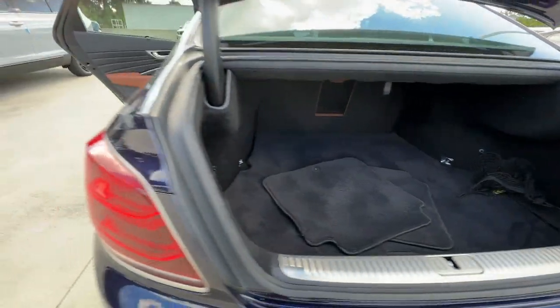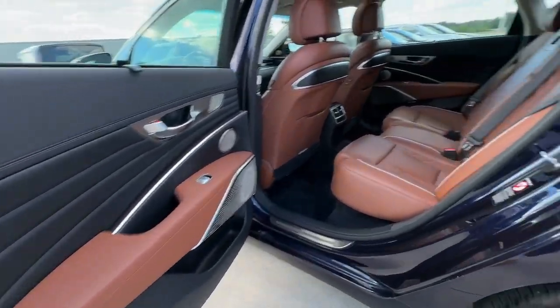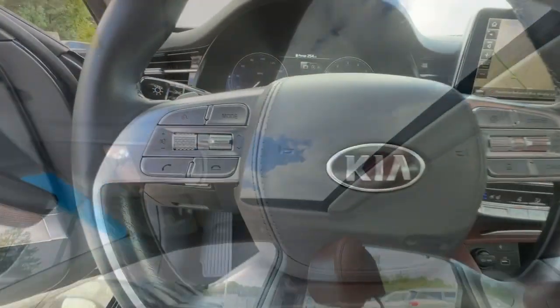Spacious and luxurious, this all-wheel drive executive sedan leverages driver assist and infotainment technology, a standard suite of amenities, and powerful performance to deliver unsurpassed passenger comfort and driving pleasure.